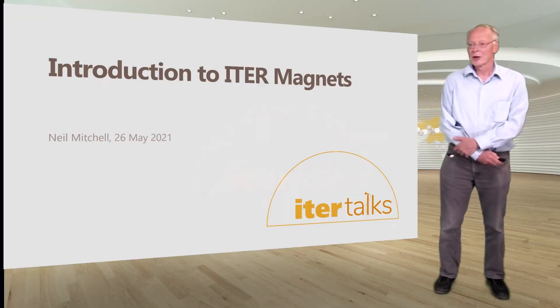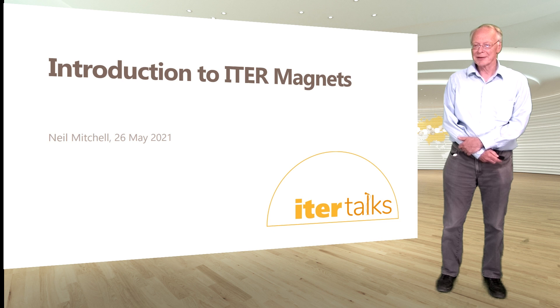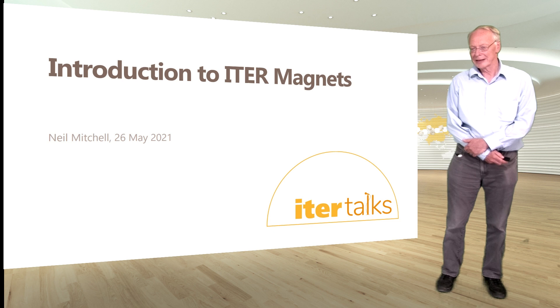Hello, my name is Neil Mitchell. I'm now a senior advisor within the ITER project, particularly on magnet affairs. I was formerly head of the ITER magnet division for many years since 2003, so I've been following the ITER magnets all the way through from the very early design stages right through to manufacturing, delivery, and now assembly, and we're starting to look at commissioning too.